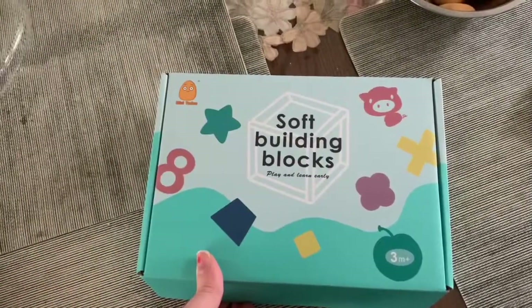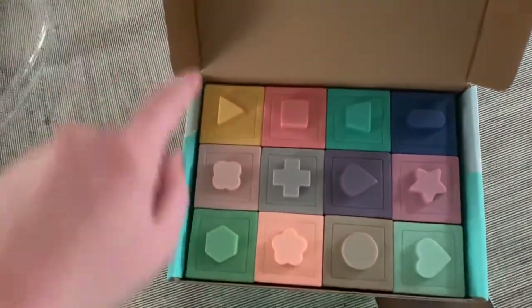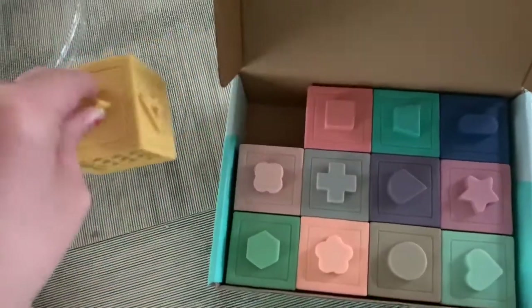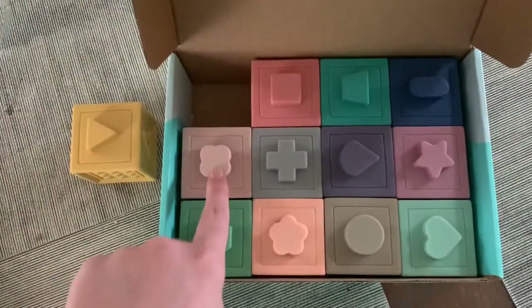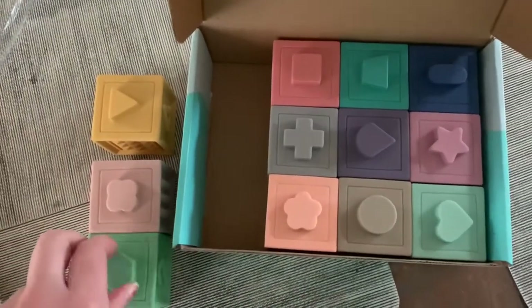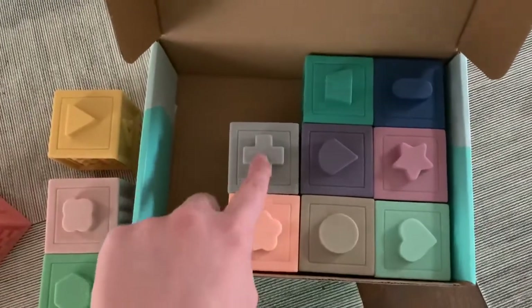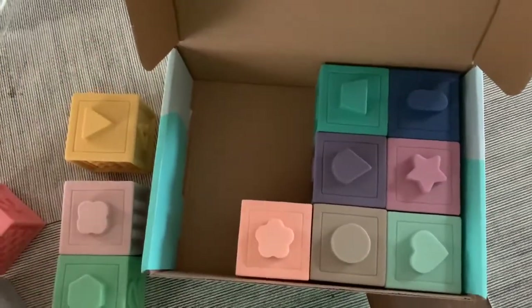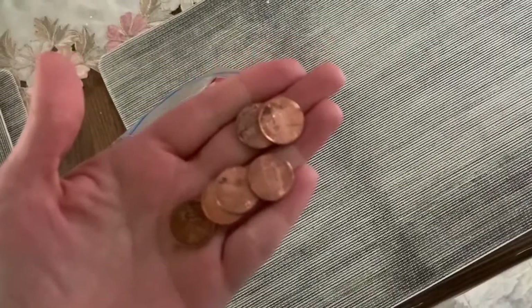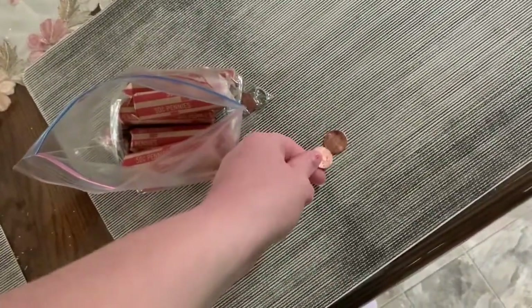Let's look at the next one. I need five blocks. Let's count — one, two, three, four, five. Five blocks. Now I need to count out two pennies — one, two. Nice counting. The next one says to get five blocks and two pennies.